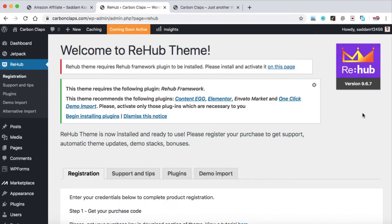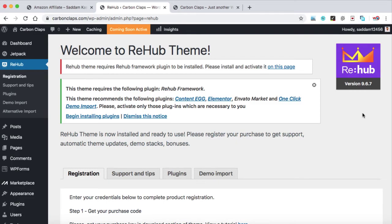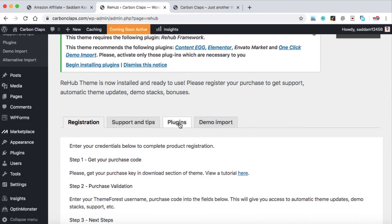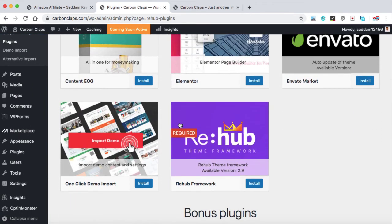Install and activate it. When you activate the Rehub theme, it asks you to activate the Rehub framework as well so the theme works properly. Go to the Plugins option, scroll down, and here you can see Rehub framework — just install and activate it.